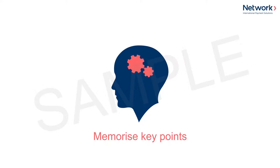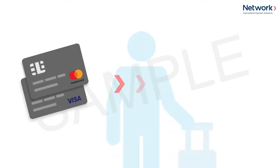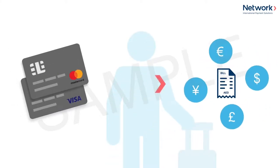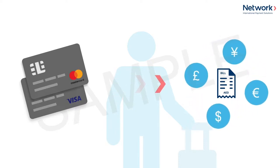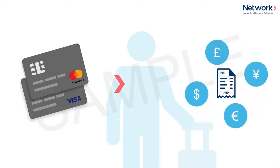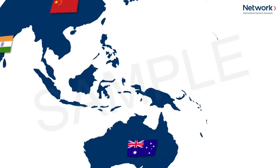Remember, when offering DCC, it's important to remember the following. Dynamic Currency Conversion, known as DCC, is a service that enables international Visa and MasterCard cardholders the choice to pay the bill in their home currency rather than in dirhams.